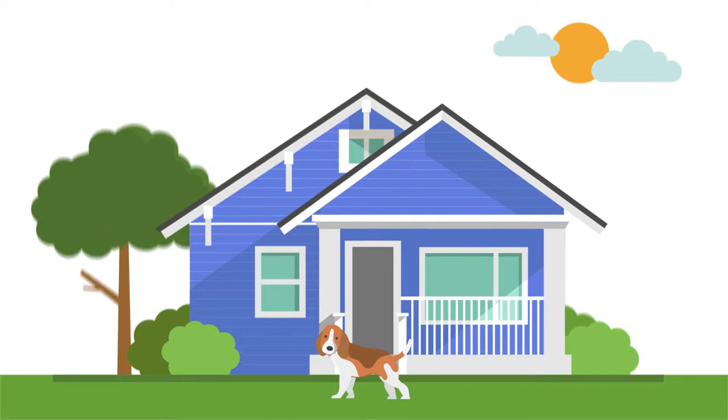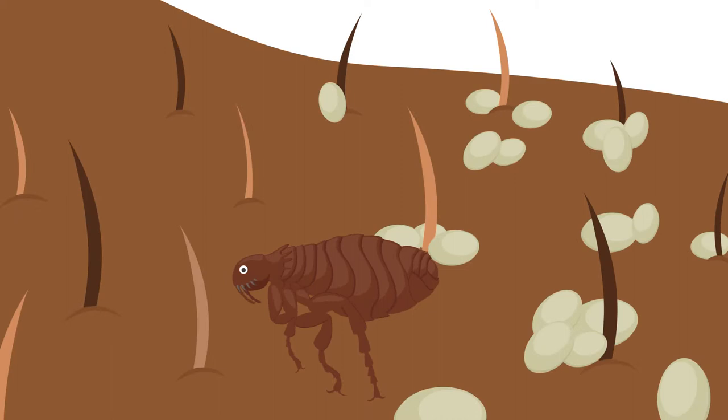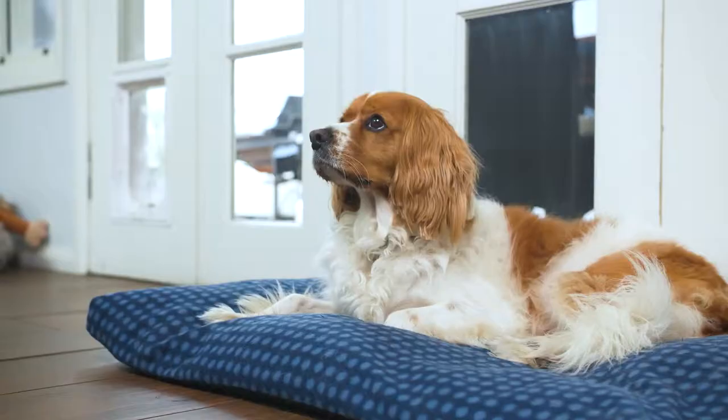After biting your pet and feeding, a single female flea can lay up to 40 eggs each day. These eggs fall off your pet into the environment.